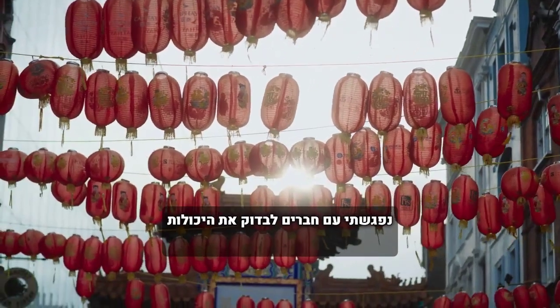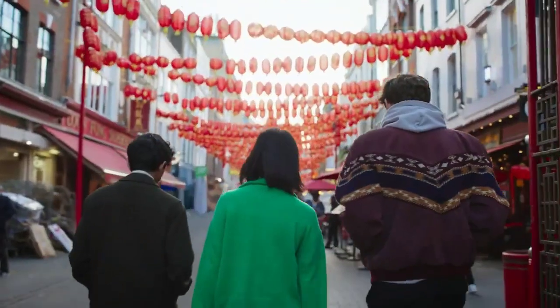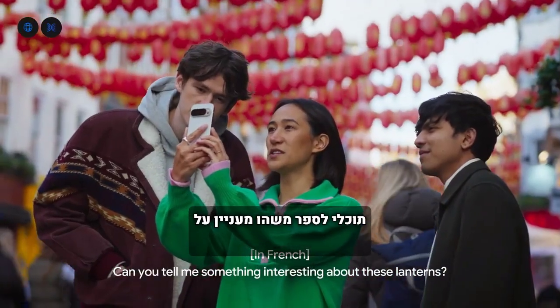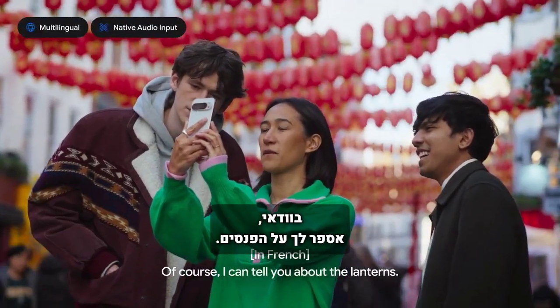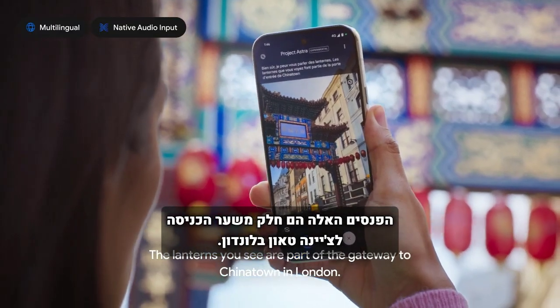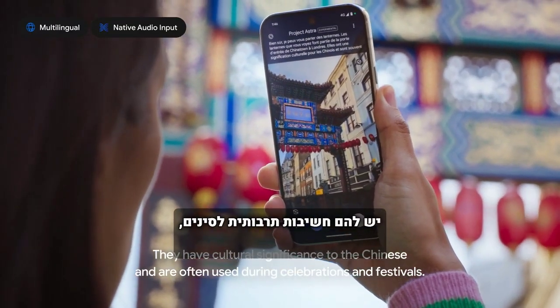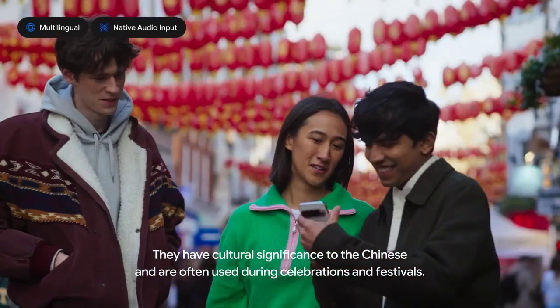I also met up with some friends to test out the multilingual capabilities. Can you tell me something interesting about these lanterns? Of course, I can talk to you about lanterns. The lanterns that you see are part of the entrance to Chinatown in London. They have a cultural meaning for the Chinese and are often used during celebrations and festivals.